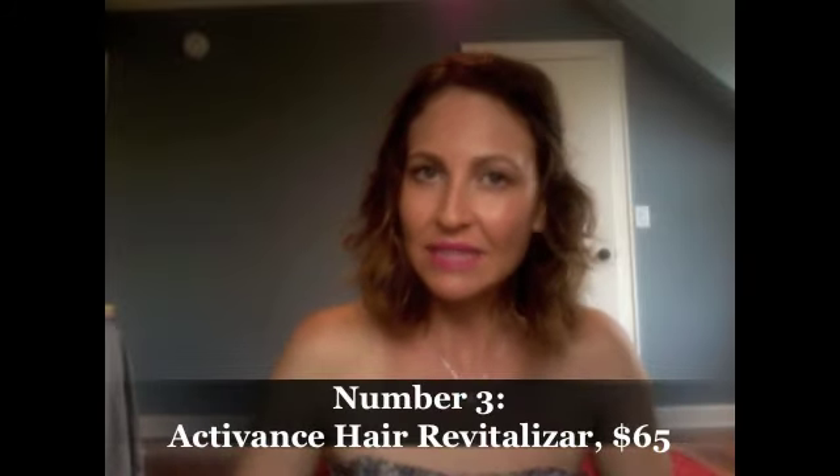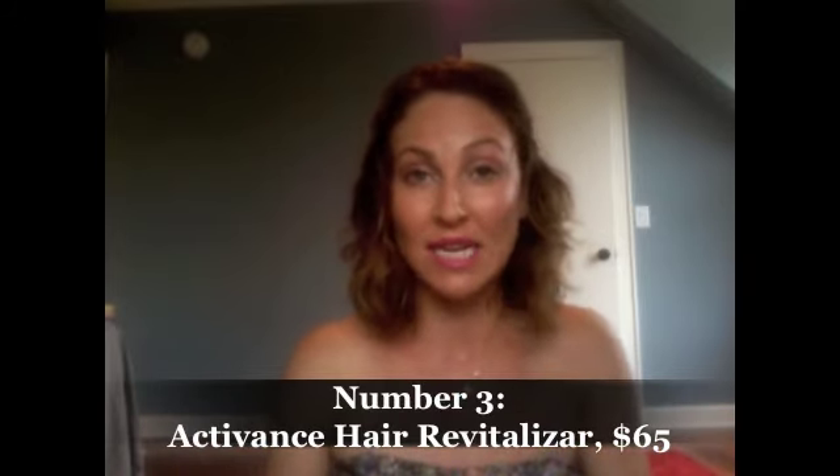I was talking to my hairdresser in Sydney, Brad Marder, before I came away, and he has one in his salon that he swears by. He said it's great for women who have thinning hair or really damaged hair. The one I'm really interested in trying is Activance's Hair Revitalizer — it's $65 and it sounds like a real winner. It's really good for people who have thinning hair or hair that's losing its oomph. As you get older, it gets thinner and more dull.